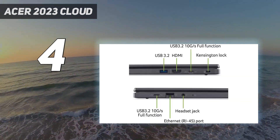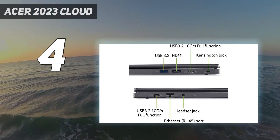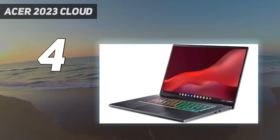The keyboard feels spacious and tactile, doesn't get hot under load, and has RGB backlighting. Unfortunately, its battery life is very short, at around 6 hours of light use or an hour of gaming.